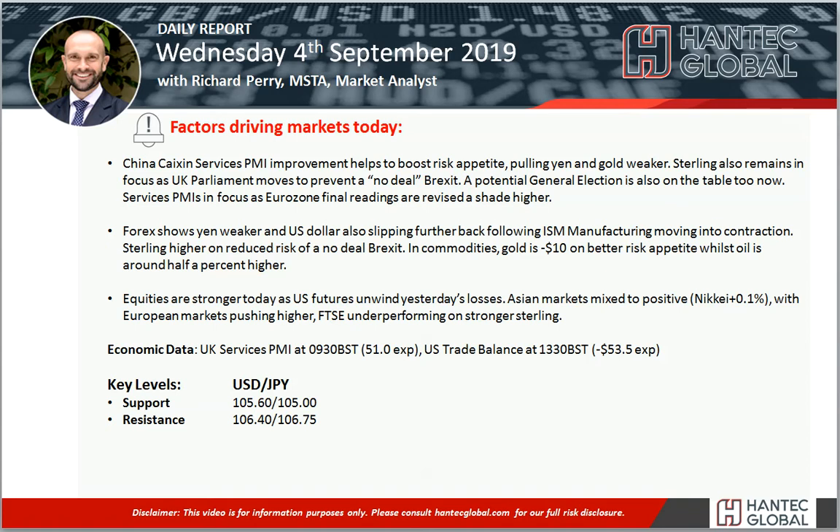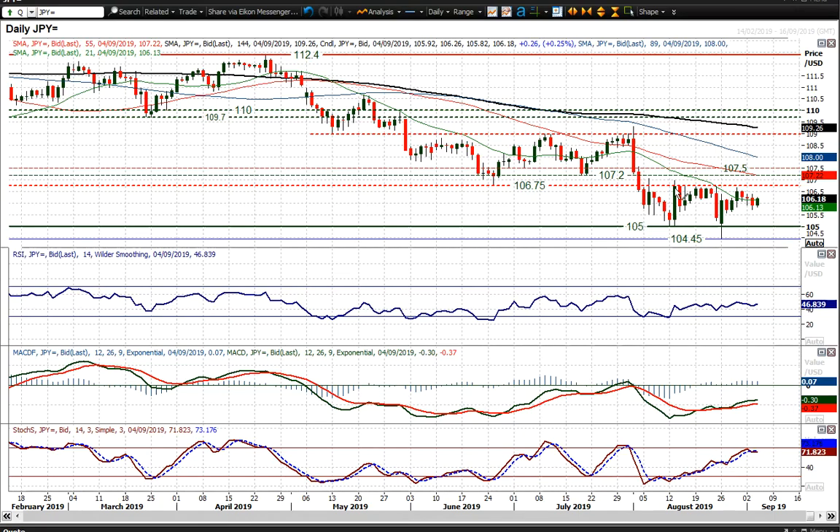Let's have a look at dollar-yen, which has been still unable to really gain too much traction either way. I saw this rally last week that again faltered underneath the resistance of the overhead supply, 106.75 to 107.50. It's done that time and again over the past few weeks, certainly the past month.